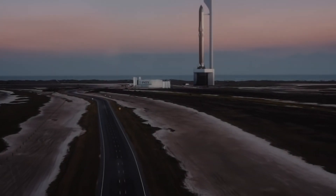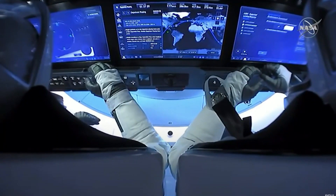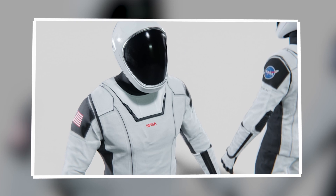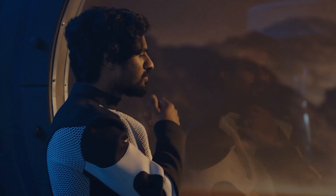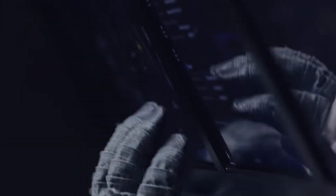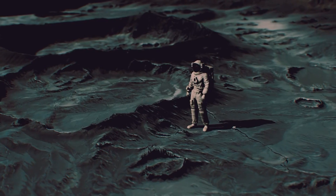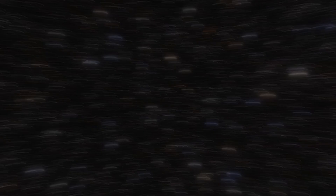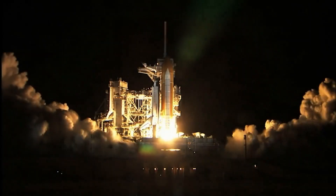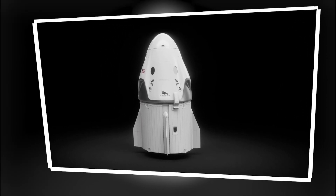Central to achieving the audacious objectives of the Polaris program is the development of SpaceX's next-generation spacesuits, specially designed for extravehicular activities (EVAs), or spacewalks. These advanced suits allow astronauts to safely exit their spacecraft in the vacuum of space to conduct scientific research, perform maintenance, or engage in other activities outside the confines of a space vehicle. The suits must protect the wearer from micrometeoroids, radiation, and temperature extremes, while maintaining mobility and comfort, enabling more complex and longer-duration extravehicular missions.